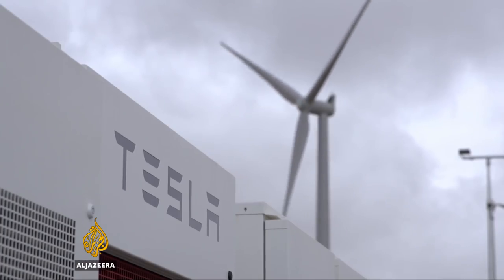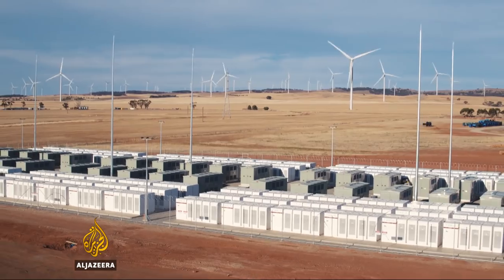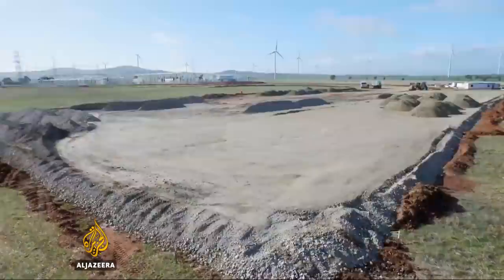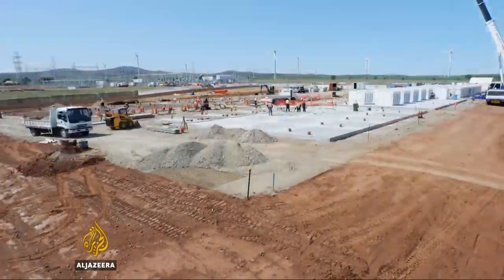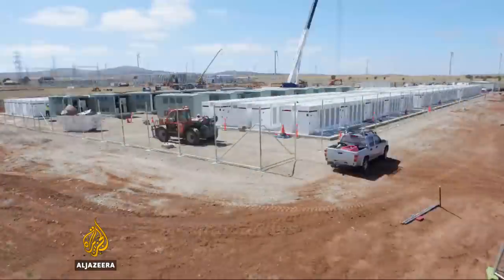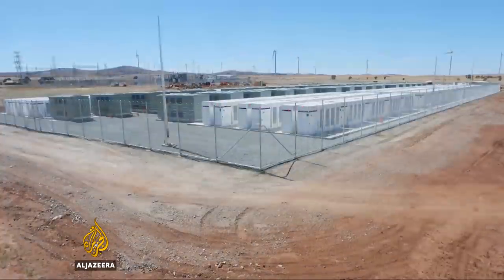The billionaire business tycoon Elon Musk offered to build the battery. The most salient point here is that the system will be three times more powerful than any system on Earth — going three times further than anyone's gone before. Musk also promised that if it wasn't completed on time, it would be free. Lucky for him, the $40 million project was switched on ahead of schedule.